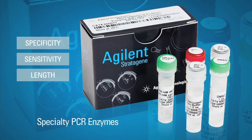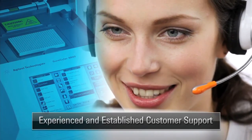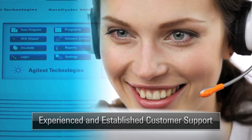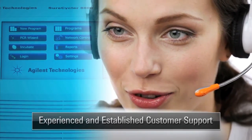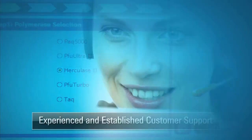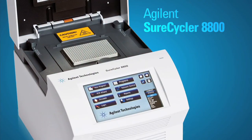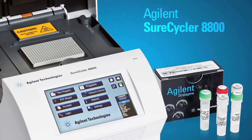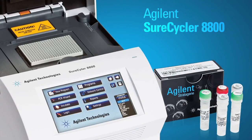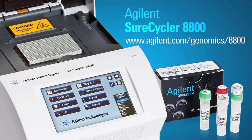Our portfolio doesn't end with our products. We include full support to assist you in reaching your goals. If you have questions, contact our experienced technical support team for help in designing your assays, optimizing your protocols, and troubleshooting your programs. Combined with our extensive PCR reagent portfolio and our superior customer service, Agilent truly does provide you with surely better PCR results.